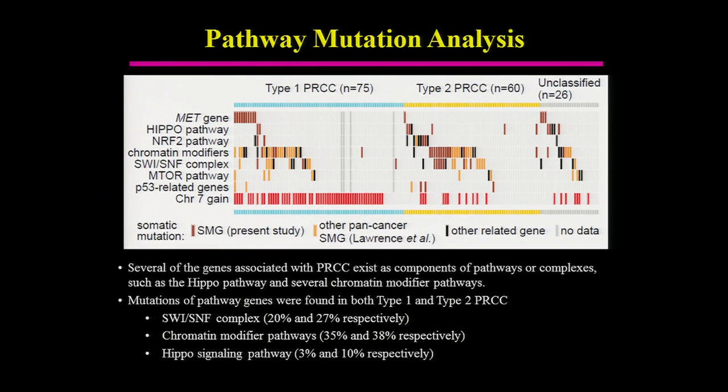Pathway analysis identified a number of notable pathways, including MET, the Hippo pathway, and chromatin modifier pathways. The SWI/SNF complex had mutations in about 27% of type 1 and type 2. Chromatin modifiers were mutated in 35% and 38%, respectively, in both types. The Hippo pathway mutations were primarily found in type 2 papillary kidney cancer.